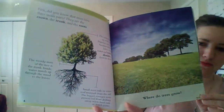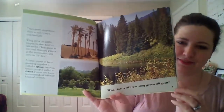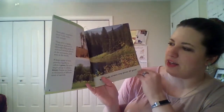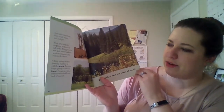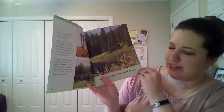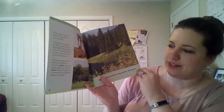Where do trees grow? Trees grow anywhere there is soil, water, and sunlight. They grow in parks, on patios, and next to sidewalks. They grow in wet and swampy places, in the mountains, and even in the desert. A large group of trees growing together is called a grove. An even larger group is called a forest.